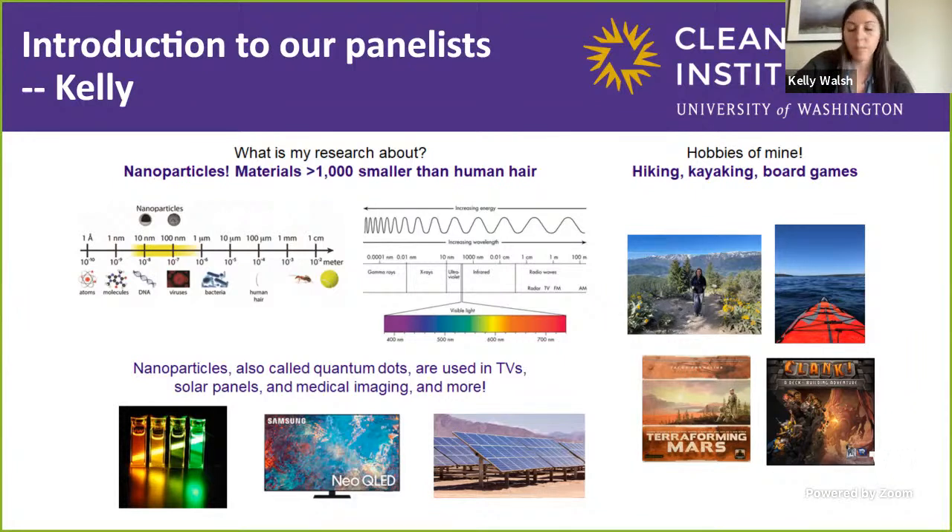When I'm not in lab, I really enjoy spending time outside. There's a picture of me hiking near Leavenworth, and I also enjoy kayaking — that picture was taken off my kayak in Lake Washington. I really enjoy playing board games too; some of my favorites are Terraforming Mars and Clank.